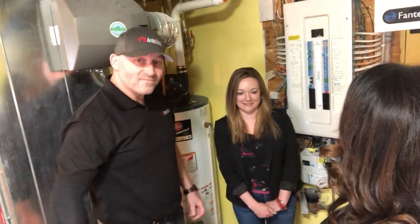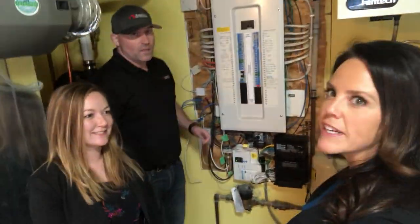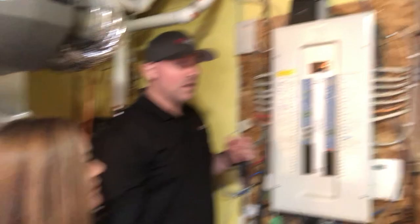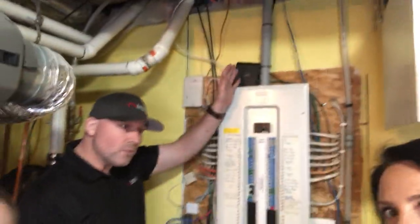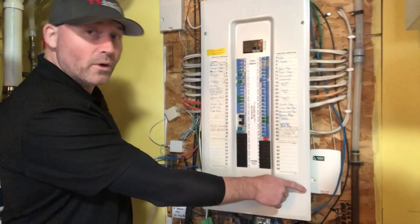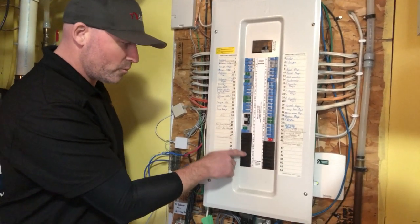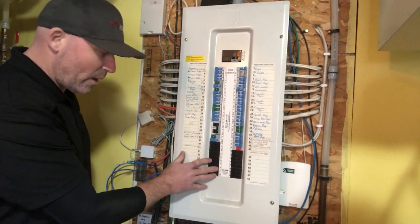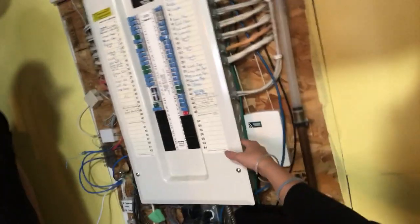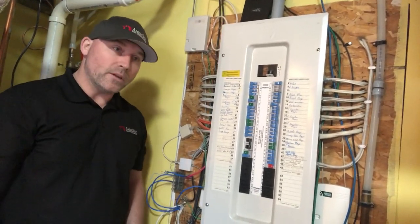Next up is the electrical panel. With the electrical panel, there's no real maintenance to do — just do a visual. Make sure there's no water coming in or condensation on it. Make sure the panel cover is snug and secure with the proper screws — you don't want to use pointed screws, use flat-end screws. Make sure all your knockouts are in place on the front and sides of the panel, so that no fingers can go in there and cause damage. They're pretty easy to maintain.